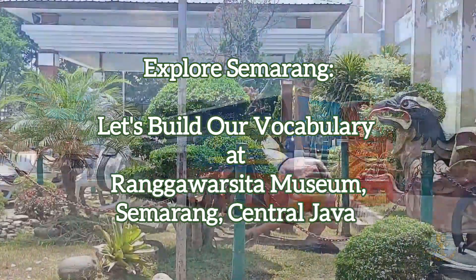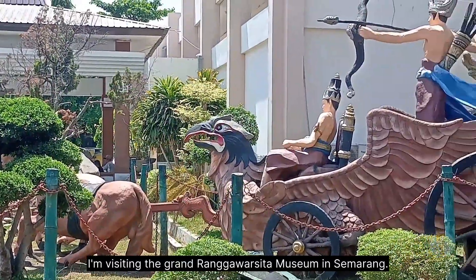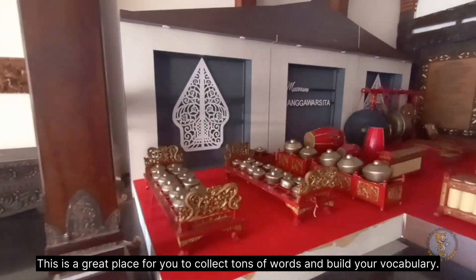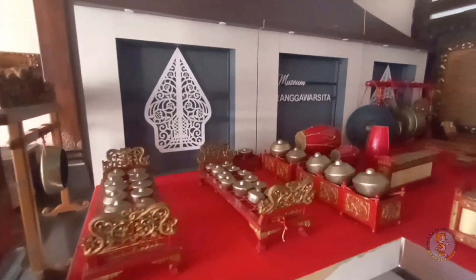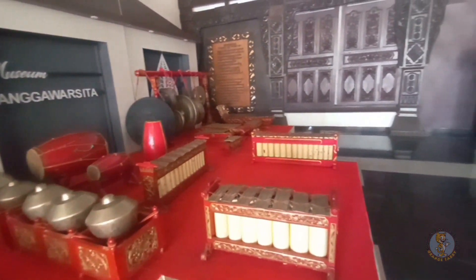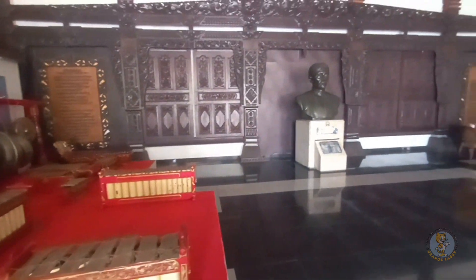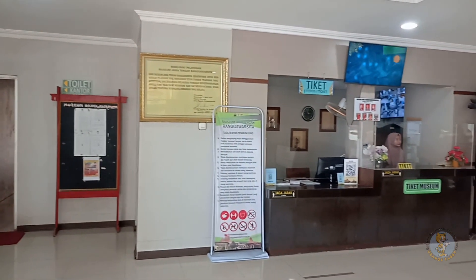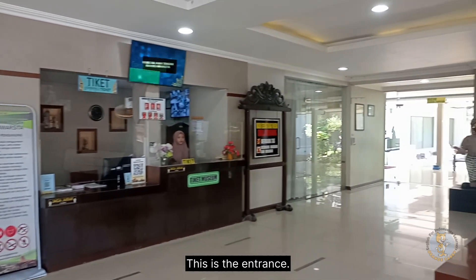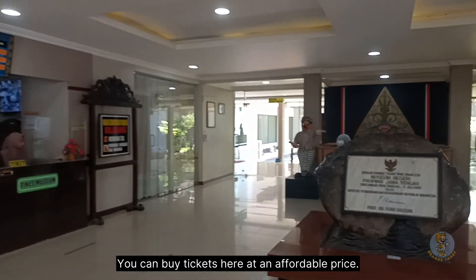Hey everyone, I'm visiting the Grand Ronggowarsito Museum in Semarang. This is a great place to collect tons of words and build your vocabulary. This is the entrance — you can buy tickets here at an affordable price.